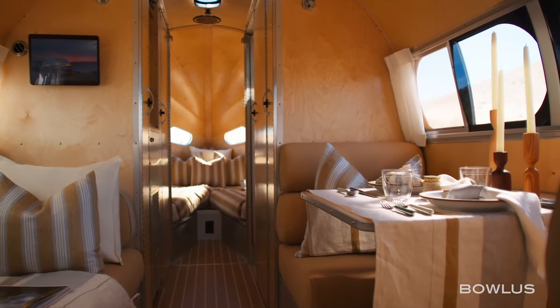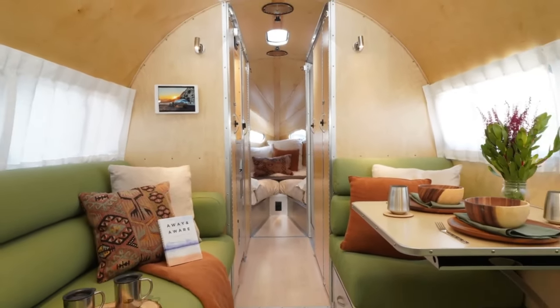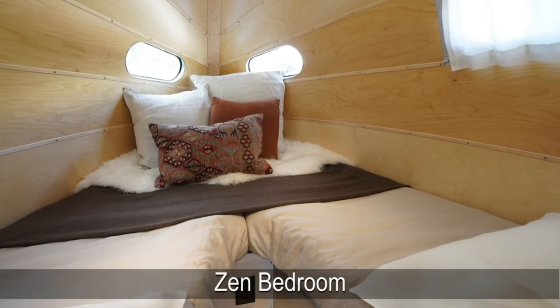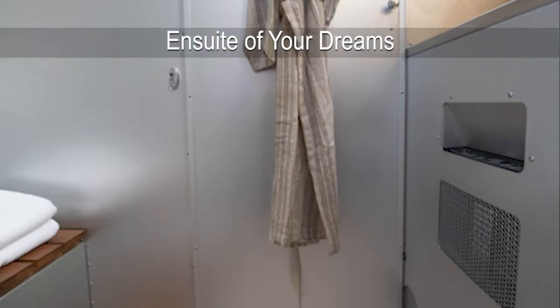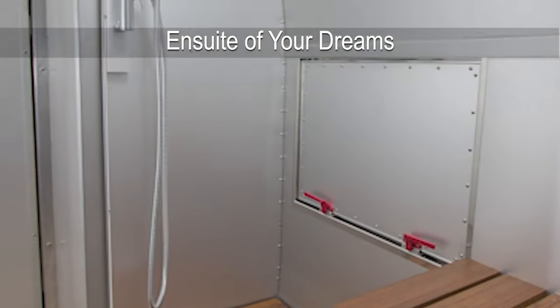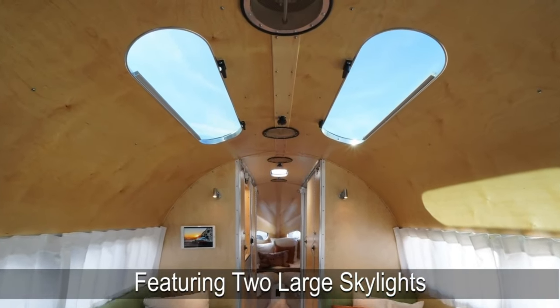The highlight is a spacious, zen-like bedroom that can be configured as either two twin beds or a king-sized bed, with a stunning hotel-style suite bathroom featuring a shower that even extends outdoors. Large skylights bring in natural light and offer excellent stargazing opportunities.